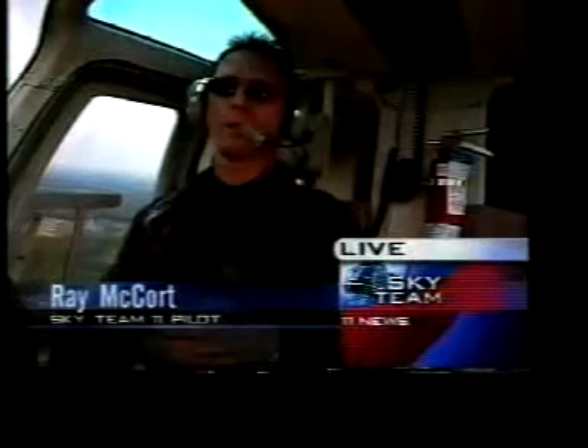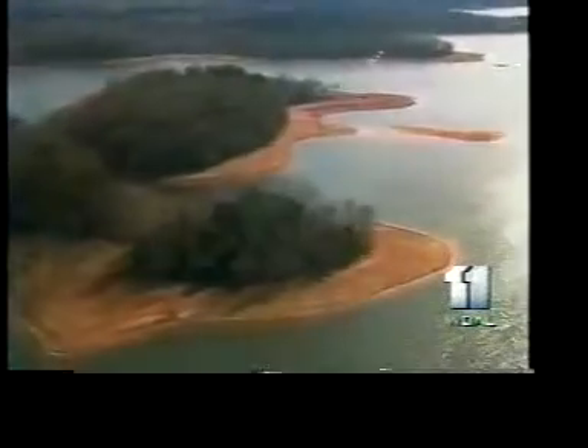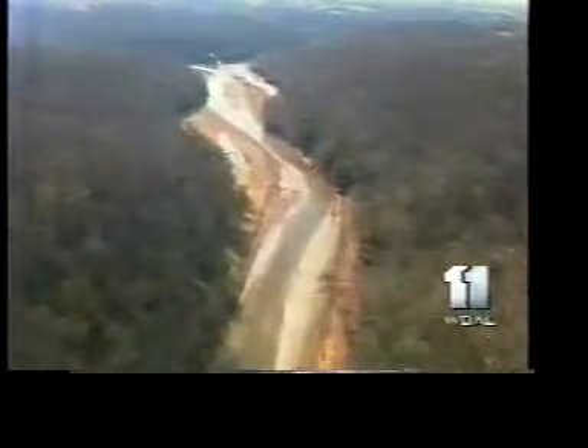Absolutely, Tom. We're actually hovering over — trying to hover over with these winds — over Liberty Reservoir. But before we go down to the nose cam, let's take you to some video that was shot just last year of the reservoirs. As you could see, the reservoirs, just seeing the sediment along the coast — it was incredible.